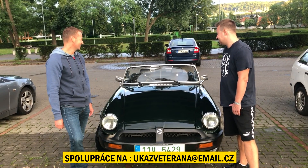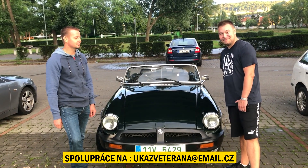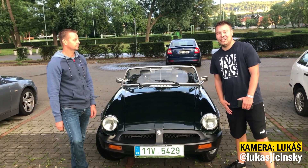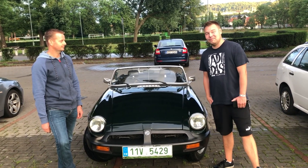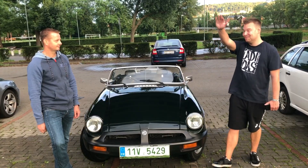Za mě by to bylo asi všechno, já ti děkuju ještě jednou moc za pozvání. Já Tomáši děkuju za to, že jsi mě pozval do svého pořadu a přeju ti, aby se ti dařilo. Určitě, myslím, že se třeba ještě někde uvidíme – nebo někde na srazu. Tak jo, tohle je nějak tak všechno, doufám, že se vám video líbilo, dejte like, dejte odběr, mějte se a čau.